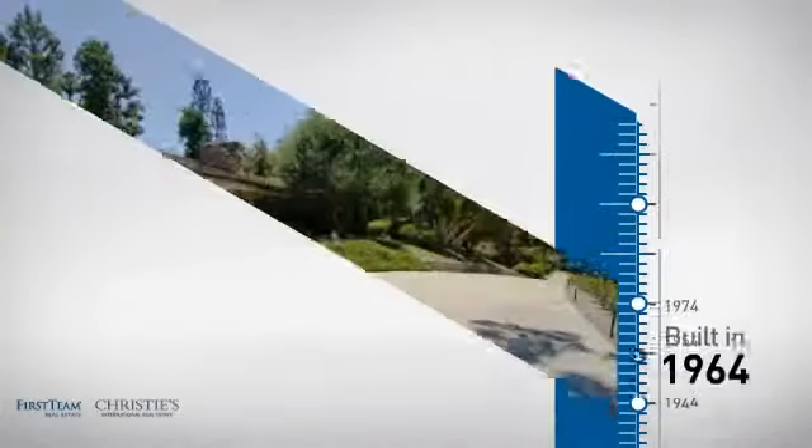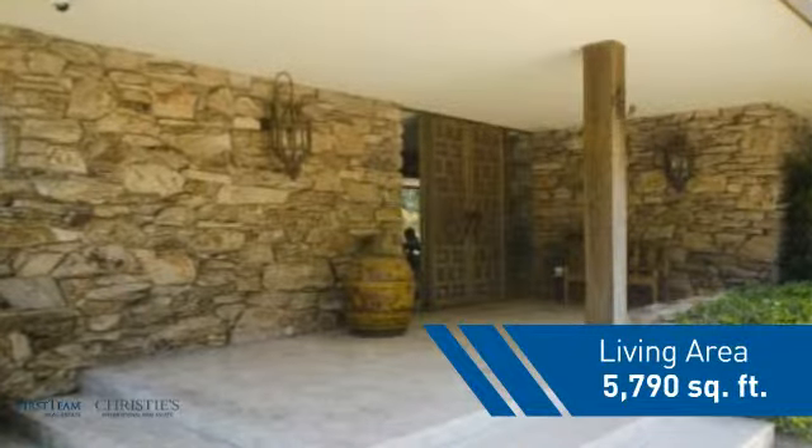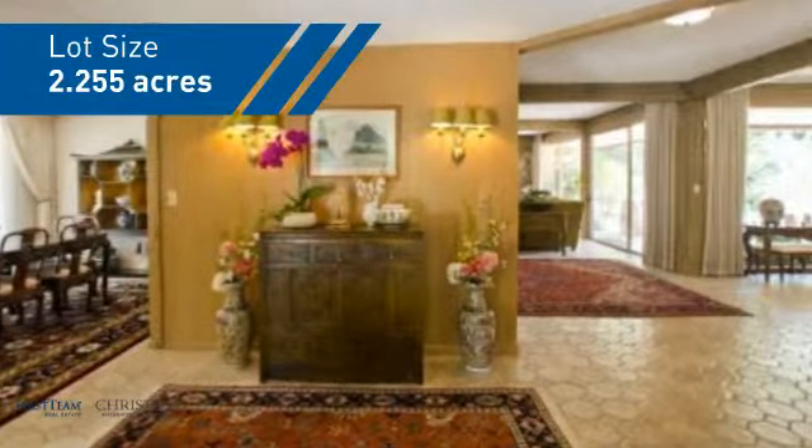This property was built in the early 60s and features over 5,700 square feet of space, giving you a spacious layout to play host or kick back and relax after a long day.